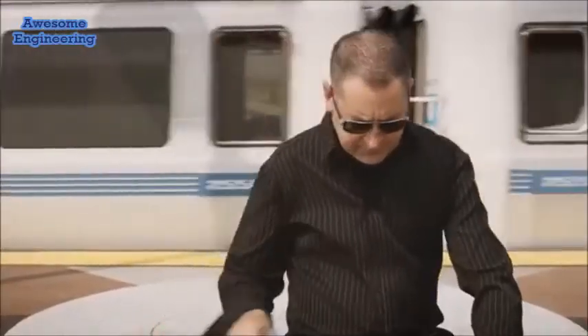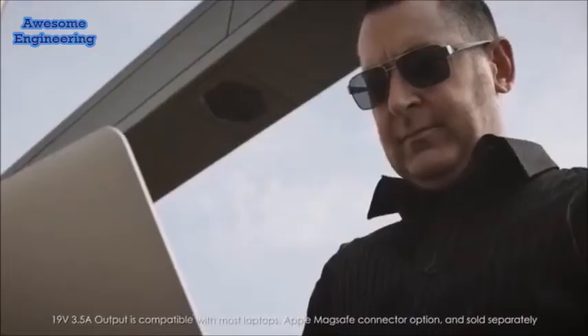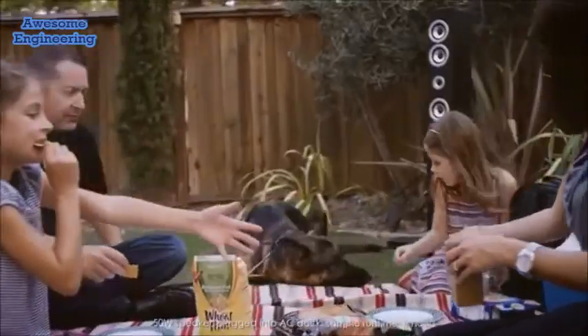We take public transportation into the office every day, so I use the Juno Jumper Pro to travel with my laptop and charge it on the go. I also travel with tablets and it charges those as well as my phone, so it's really basically a one-stop shop for portable charging.